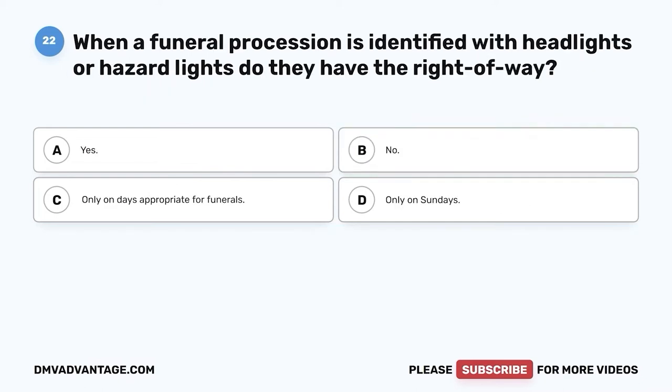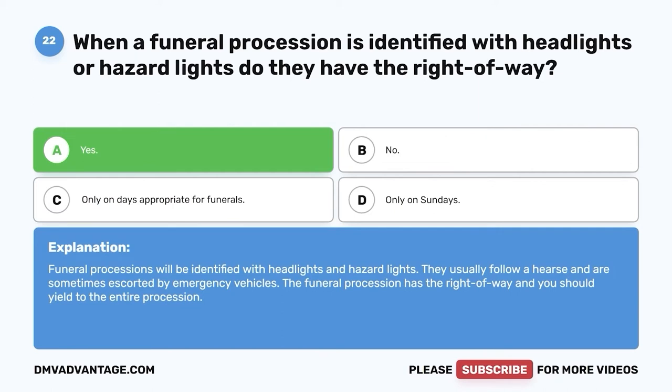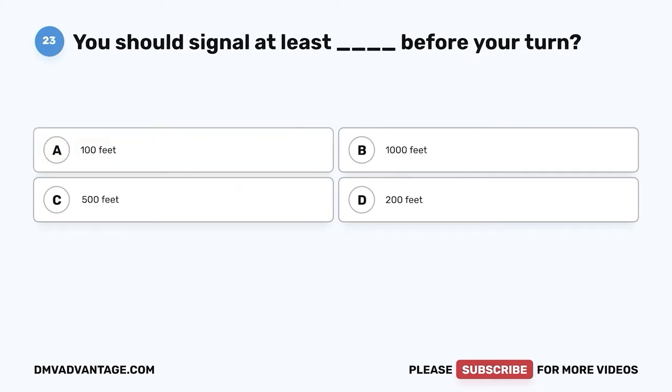Question twenty-two: When a funeral procession is identified with headlights or hazard lights, do they have the right-of-way? A. Yes. B. No. C. Only on days appropriate for funerals. D. Only on Sundays. The correct answer is yes. Funeral processions will be identified with headlights and hazard lights. They usually follow a hearse and are sometimes escorted by emergency vehicles. The funeral procession has the right-of-way and you should yield to the entire procession.